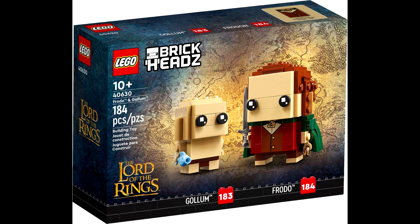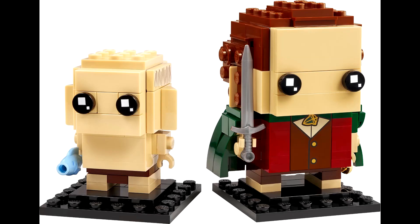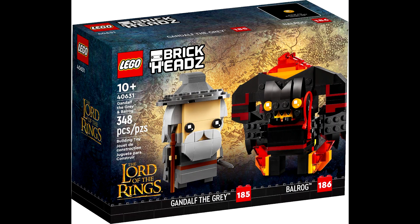First we have set 40630, Frodo and Gollum. This set will come with 184 pieces and retail for $20 US. Gollum is a bit of a smaller build and Frodo is the normal size brick. These are Brickheadz builds — this is a pretty neat looking set overall and I kind of like it.